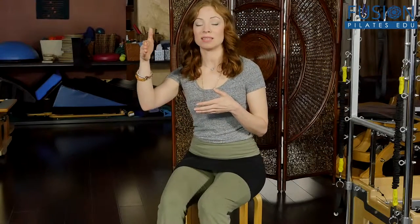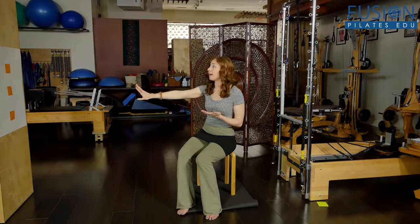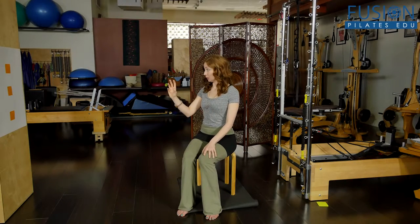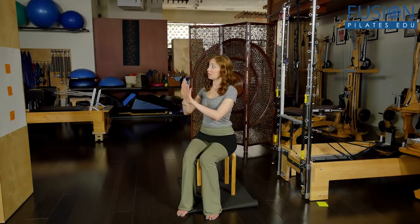A lot of times, verbal cueing from a teacher isn't going to be enough to help these clients transition out of their default posture. So I like to create tactile cueing, and also very clear, contrasting visual cueing. Over on the wall in front of me, you'll see a simple poster board with three orange post-it notes — super simple, a dollar for the poster board. This visually shows step-by-step where we want to take the client, because with the fluorescent color there is no mistake of where we want them to go.